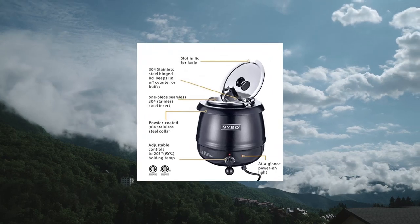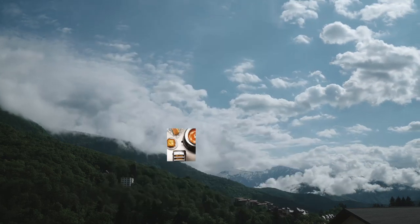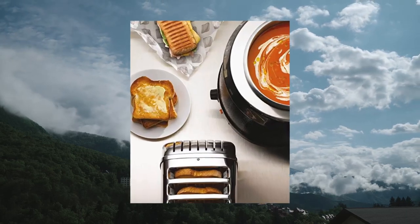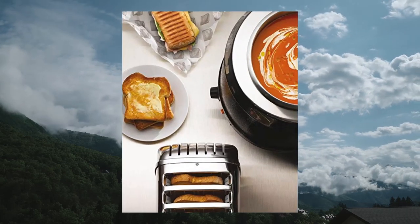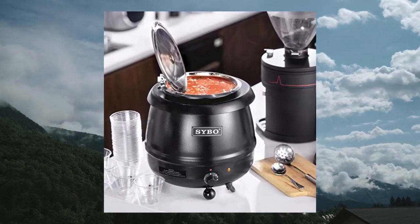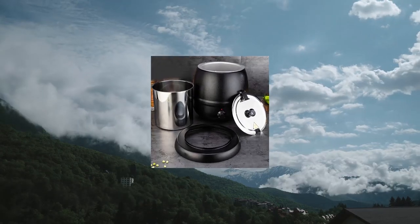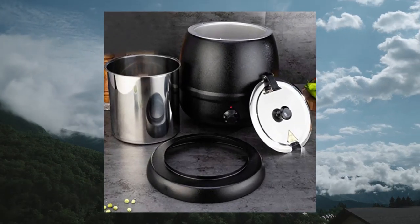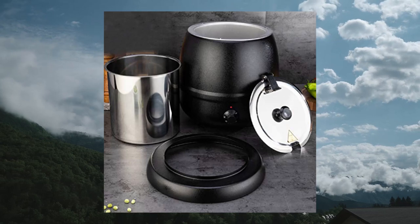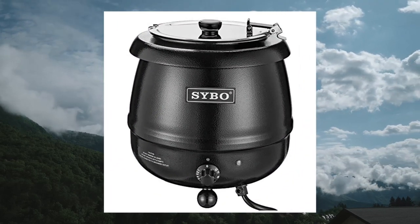SIBO SB6000 Commercial Grade Soup Kettle with hinged lid and detachable stainless steel insert pot for restaurant and big family. 10.5 quart, black. Commercial grade, durable, rust proof and heavy duty, easy to clean. Insert pot is detachable and dishwasher safe.